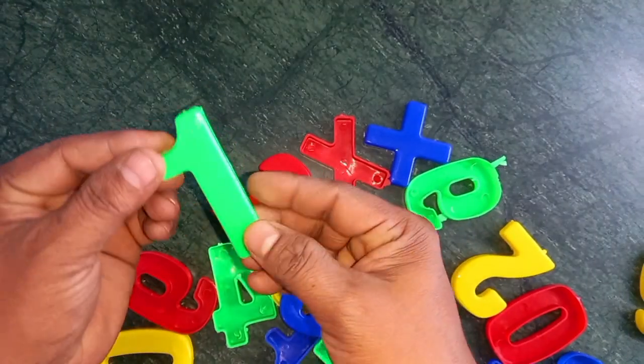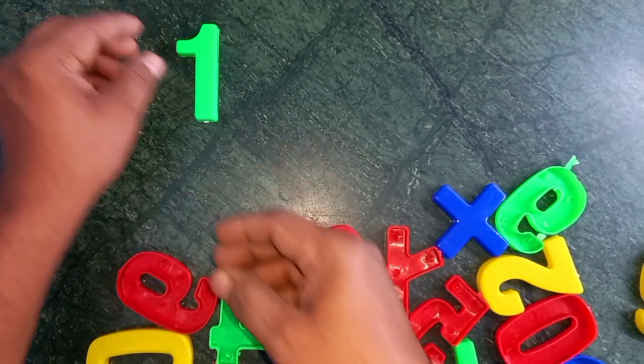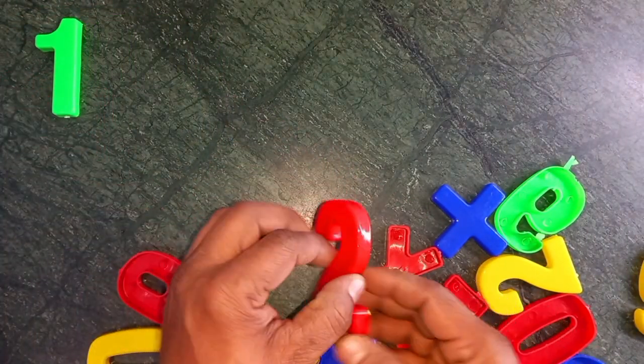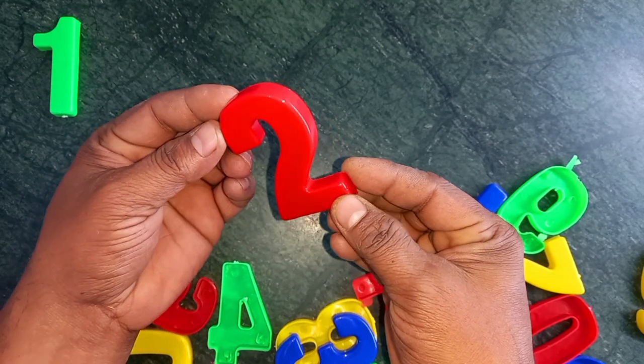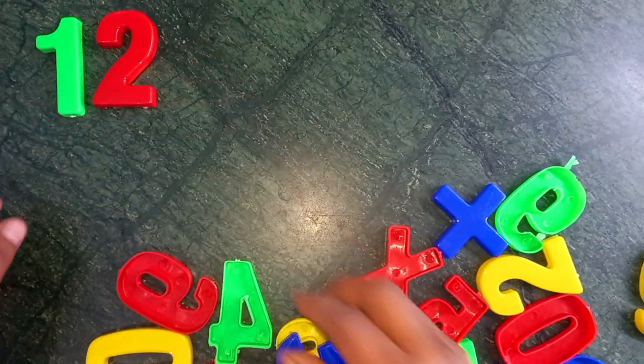Wow! One. Green color. One. Two. Red color. Two.